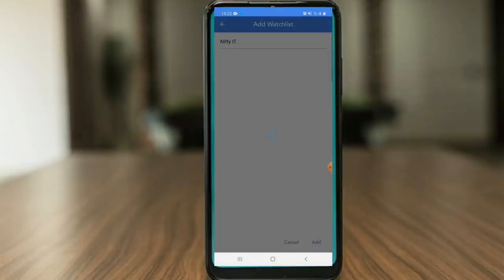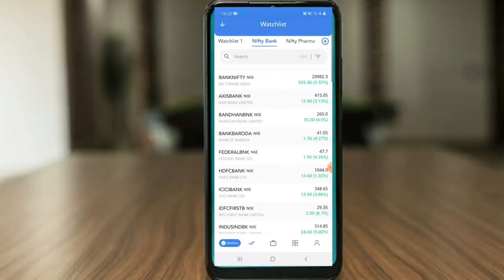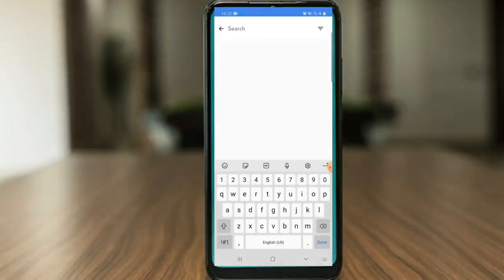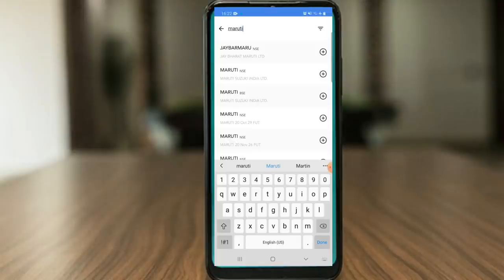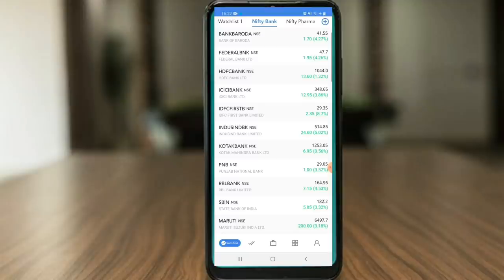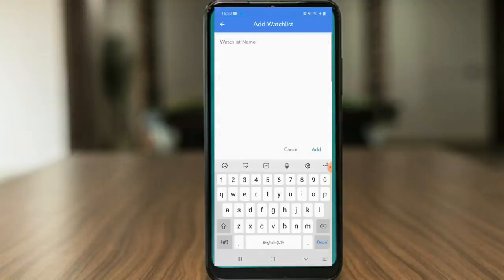You can add multiple Nifty indices. If you want to add something to Nifty Bank, go to search. For example, search for Maruti stock, click the plus icon, and add it. You can create your own watchlist this way. You already have many inbuilt watchlists, and you can also make a custom one — for example, an intraday stocks watchlist.